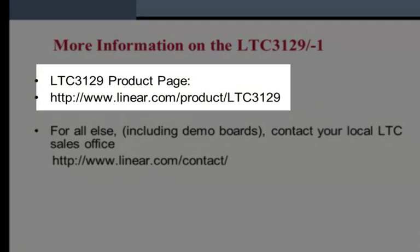For more information and samples, visit these websites or contact your local sales office.